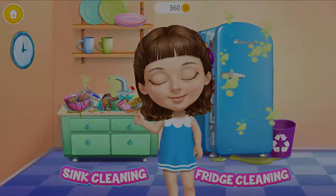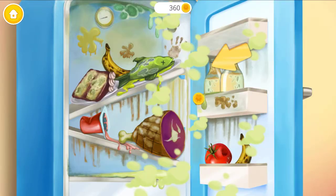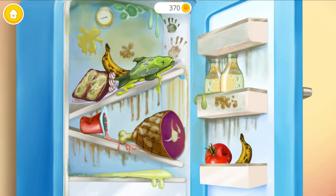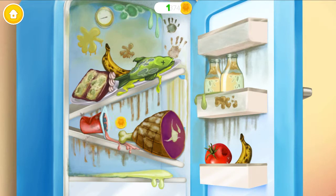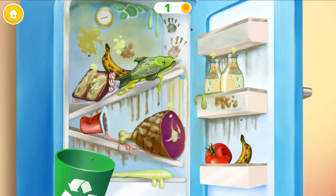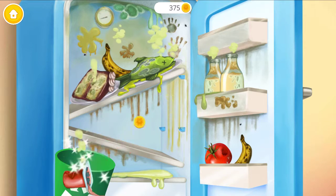Hey, help me to clean the kitchen! Open the fridge, please! Get rid of the cockroaches! Ew, this food is spoiled! Throw it away!